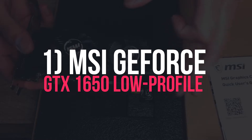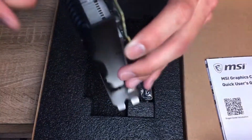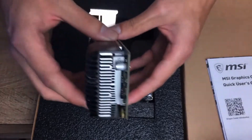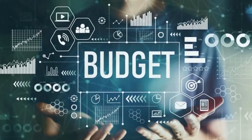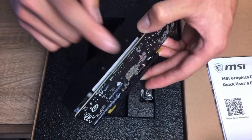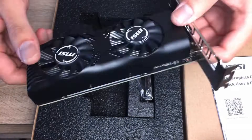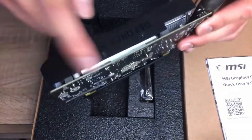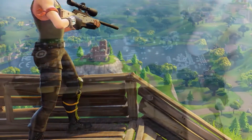1. MSI GeForce GTX 1650 Low Profile. A card that can fit perfectly into compact spaces without interfering with other components, it is a popular choice for budget builds. Even though it does not have the best specifications, it can run all AAA games in low to medium graphics settings. The card is designed with dual fans to cover more area in the heatsink and help dissipate heat more efficiently. Through NVIDIA software, memory and GPU clocks can also be overclocked to further improve performance.